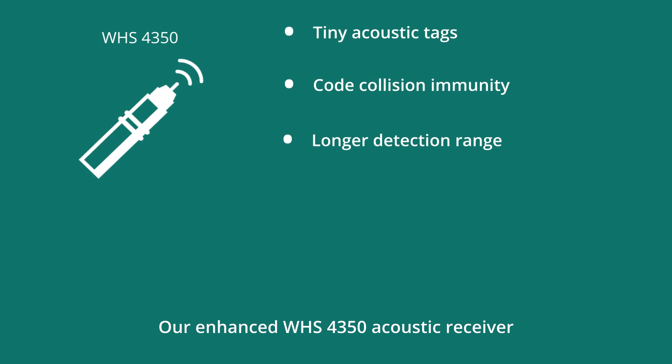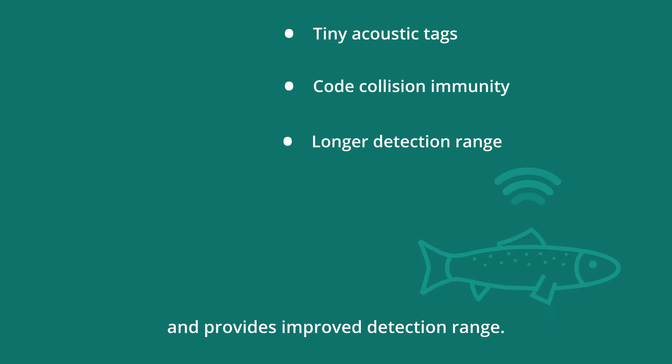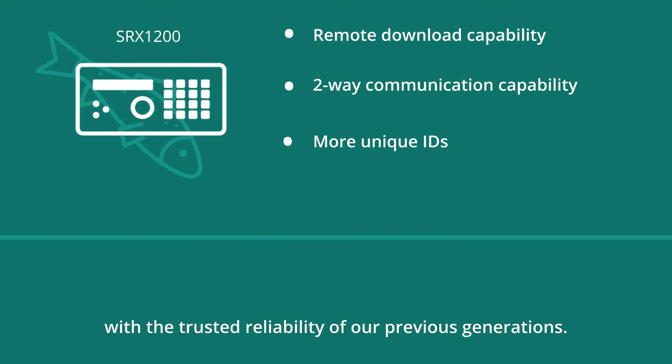Our enhanced WHS4350 Acoustic receiver is JSATS compatible and provides approved detection range. Our new SRX1200 receiver offers advanced features and the trusted reliability of our previous generations.